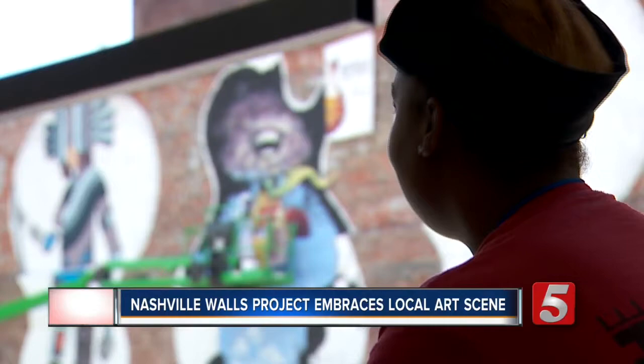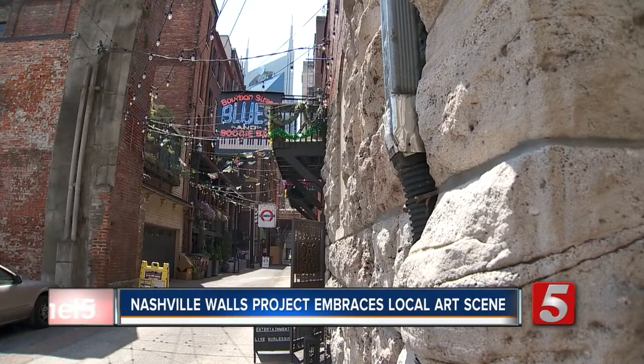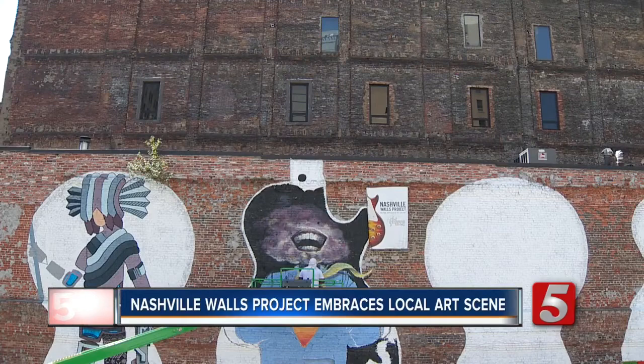Each one of the murals is bringing new life to the art scene. The art scene in Nashville is, like everything else in Nashville, exploding. Nashville has always had great artists, but most people think of the music. This brings it all together in one place. When I look up and I see these things, I can't think of anything more appropriate to be on a wall in Nashville than these wonderful Les Paul guitars decorated by local artists.